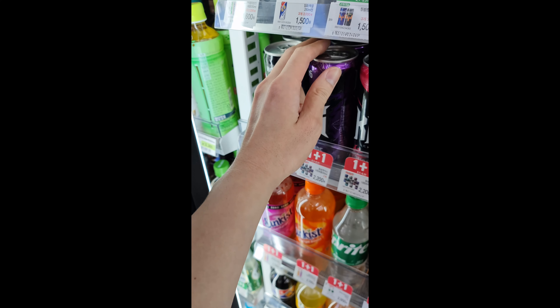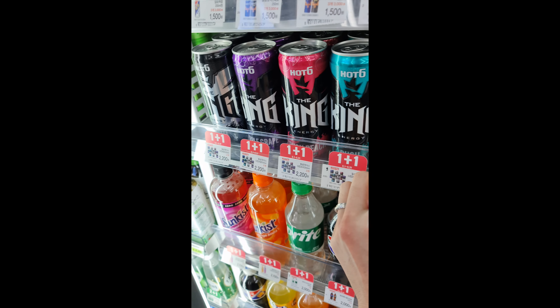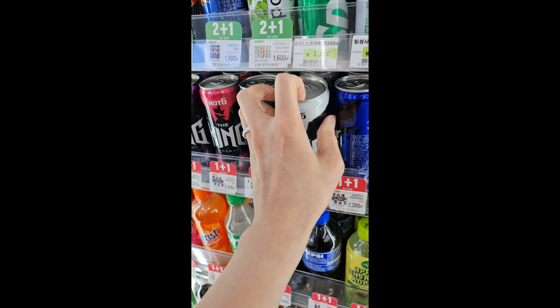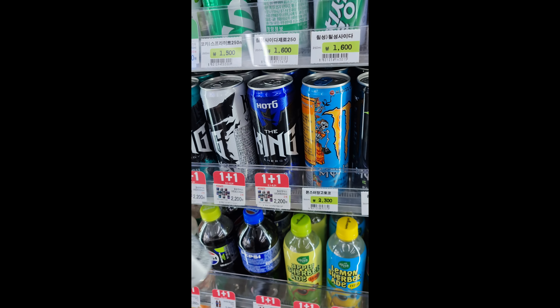Try these flavors next. Let's try one black, one white — there's a blue one as well, but that's just too many.